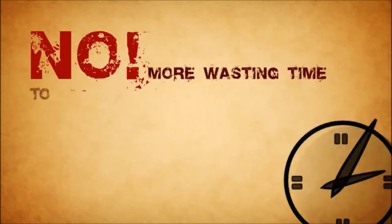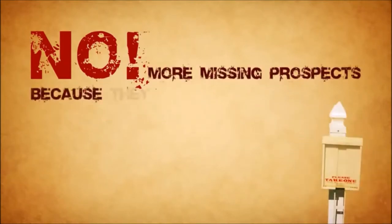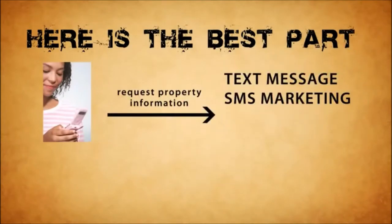No more wasting time photocopying flyers, then driving to each property to refill. No more missing prospects because they can't find parking or find an empty flyer box.